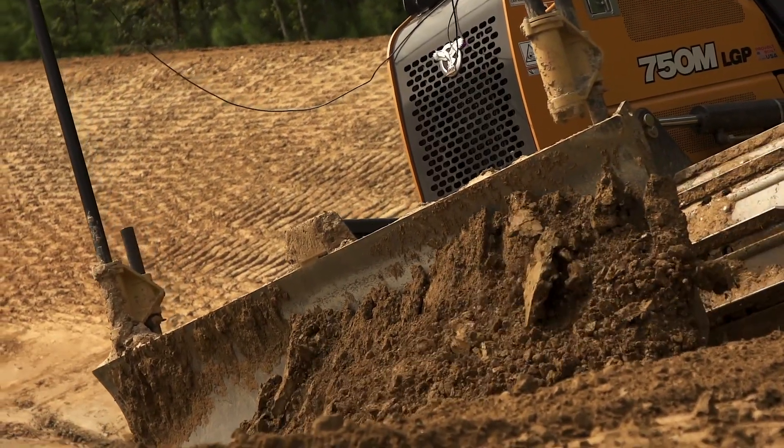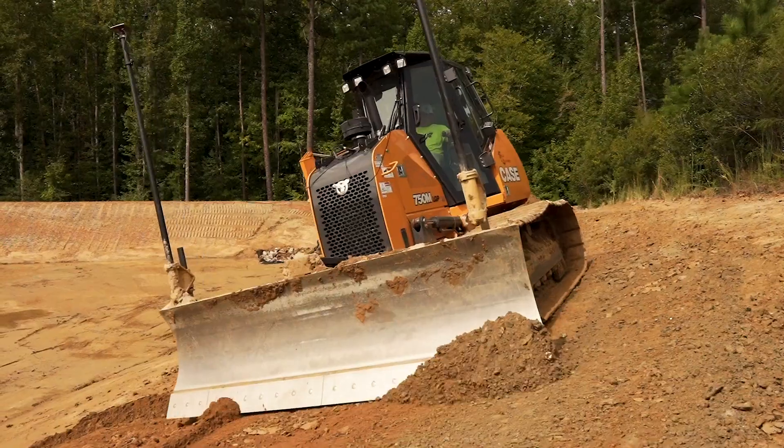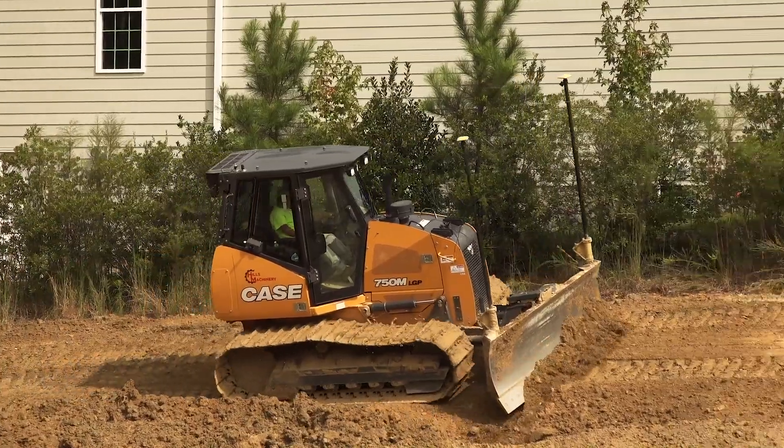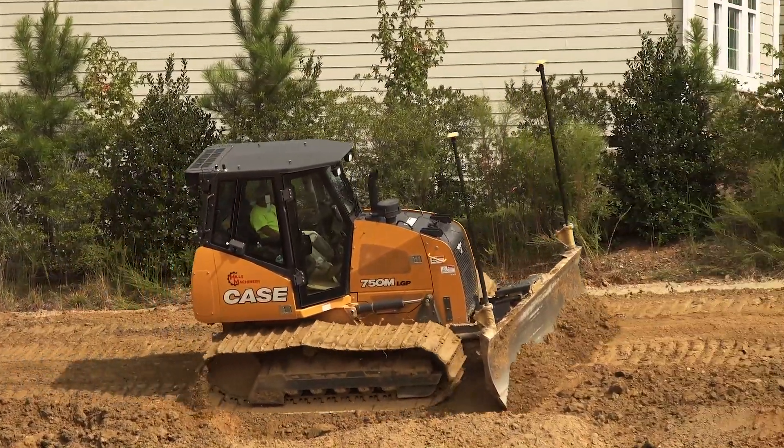From having to run dirt when we're filling to finish grading, it's a versatile tracker. It has just the right power with the right weight and the right ability to get the job done.